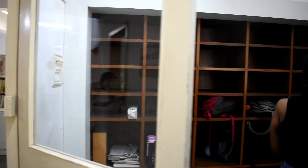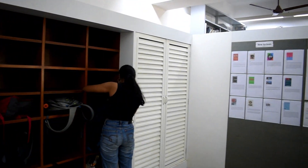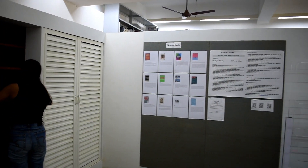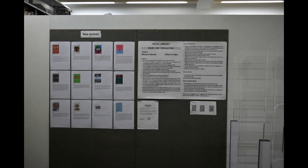Upon entering, students may deposit their belongings in the storage section. The notice board has new arrivals of the month and important announcements of events in and about the college.